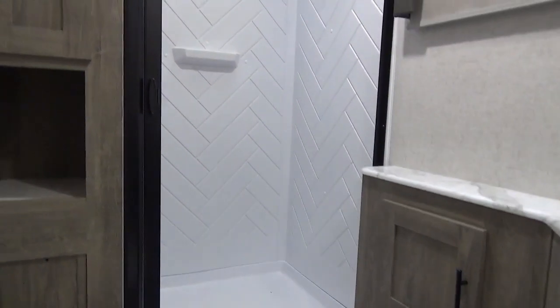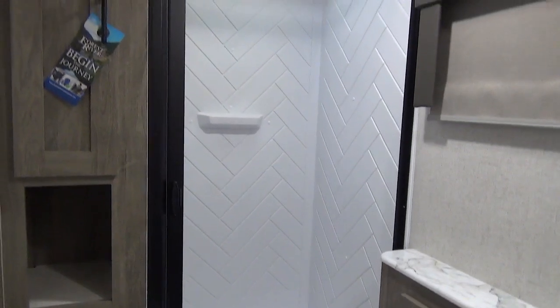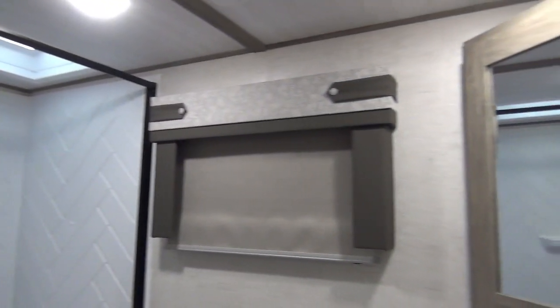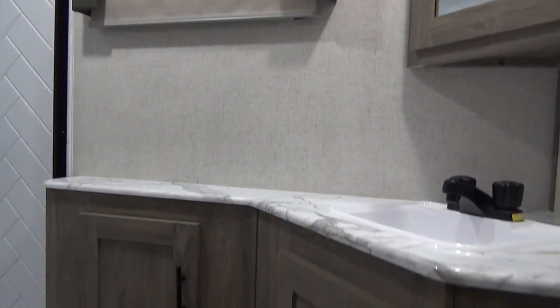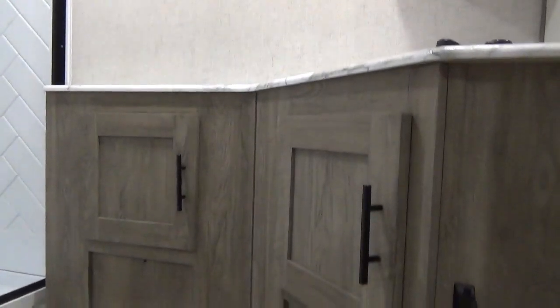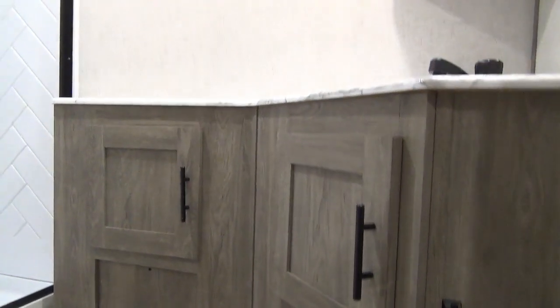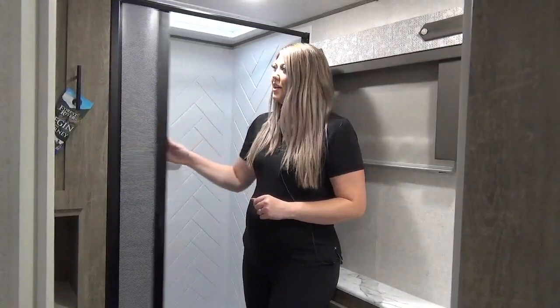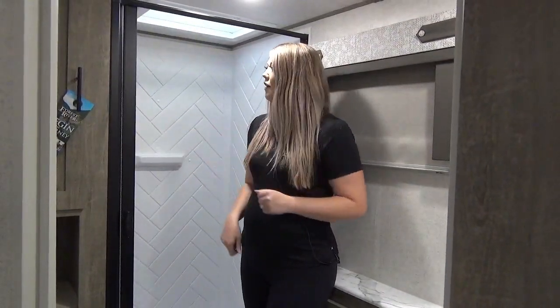The bathroom is located just off the bunks. We've got a really great-sized shower with a skylight, a good-sized vanity with an extended top, a foot-flush toilet, storage cubbies on the side of the shower, and a nice shower door.